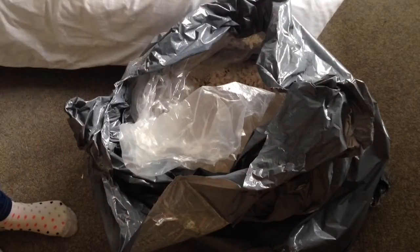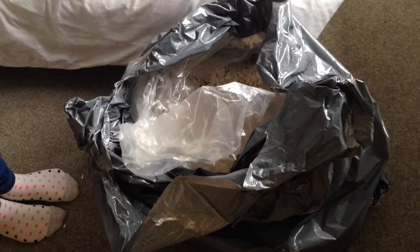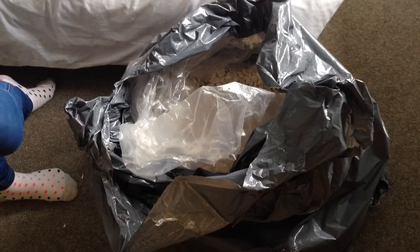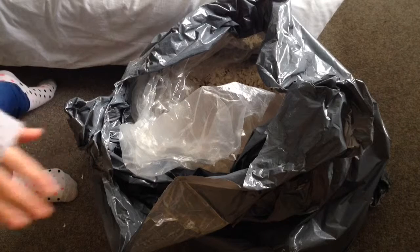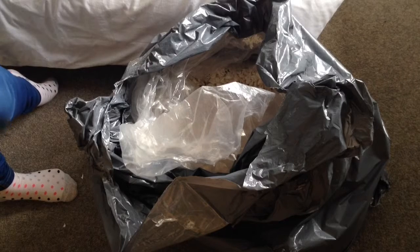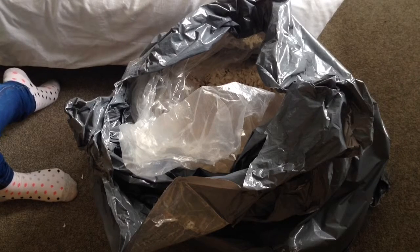Hi everyone! Today I wanted to talk to you guys about Fitch bedding. I've been using this product for a little while, probably about two months. I bought a 20 kilogram bag of Fitch, which was probably not the greatest idea considering I had it delivered to work, so I had to carry it back to my car. Just to give you an idea, this is how big it was.